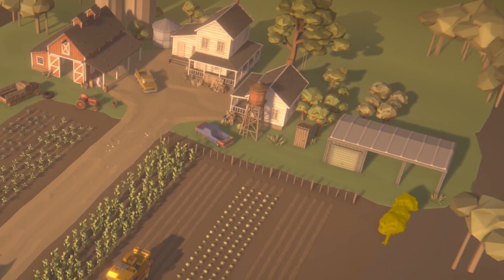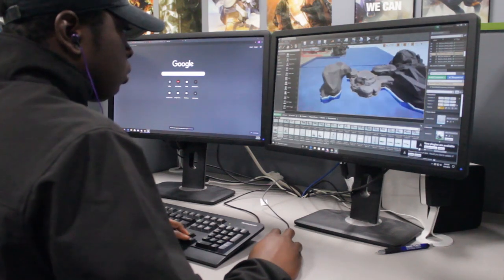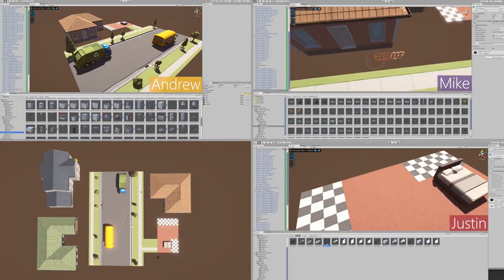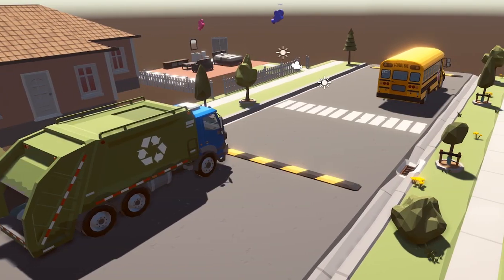We were able to see everything at once while we were building, and that was just a great tool to have. SceneFusion is definitely something that educational institutions should consider, game studios should consider. Not only is it just for education — it's for any designer. Anything related to Unity or Unreal that we need to do, we can do it together.